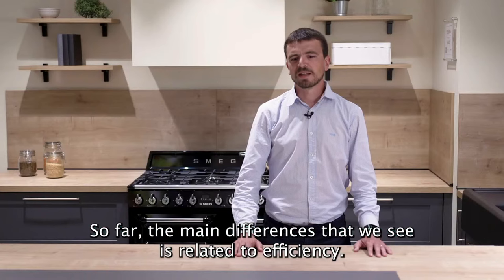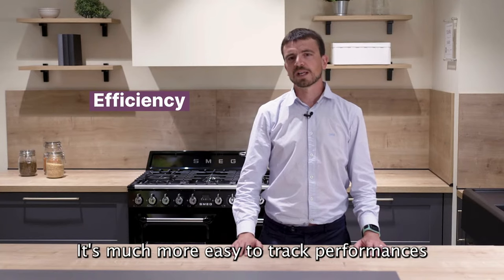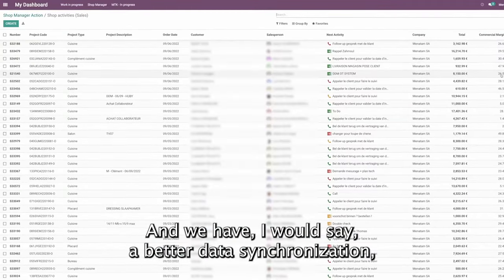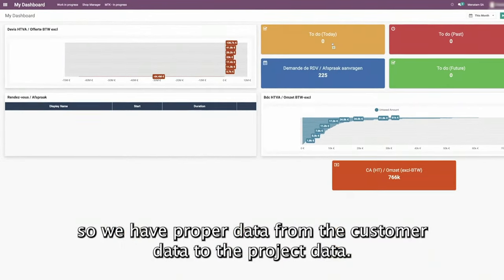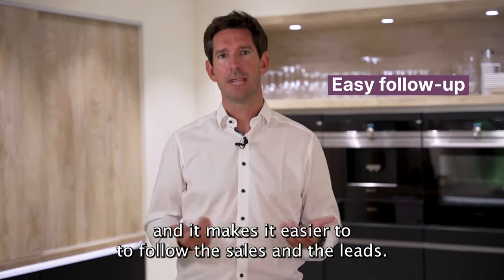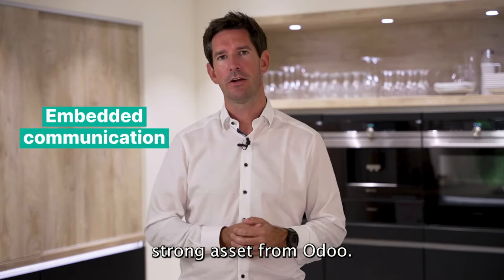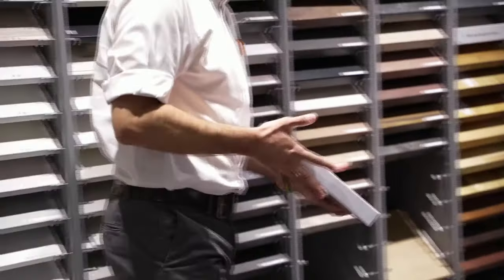So far, the main differences we see are related to efficiency. It's much easier to track the performance of our sales associates and our stores. We have better data synchronization — proper data from the customer data to the project data. The employees are quite happy with the tool, it makes it easier to follow the sales and the leads. And all the communication we can embed in the tool is a very strong asset from Odoo.